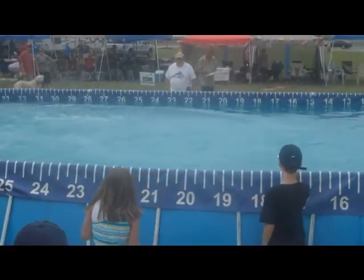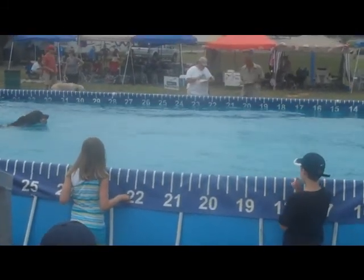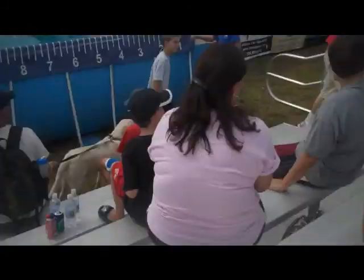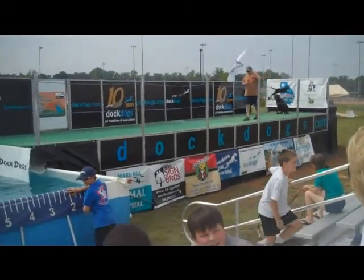Yes folks, this is his first dock dog event ever. I would say that Chesapeake Bay Retriever has a dock diving career ahead of him. Above Ellijay, this Chesapeake Bay Retriever had one out there in the 23's earlier.